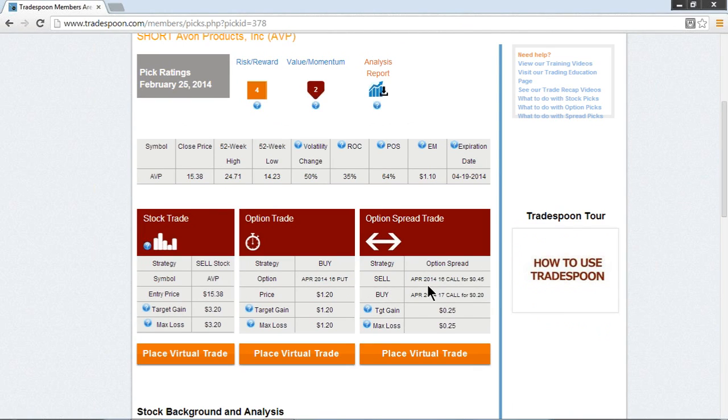For the spread strategy, we're going to sell the April $16 calls and receive $0.45. We don't want unlimited upside risk, so we're going to buy protection — the $17 calls, which are $1 above the $16 calls — and pay $0.20 for that. Our net credit is going to be $0.25. The theoretical risk on this trade is the difference between the strike prices ($1) minus the premium received ($0.25), so our risk is $0.75. Our target gain is $0.25, and we're only willing to risk $0.25.